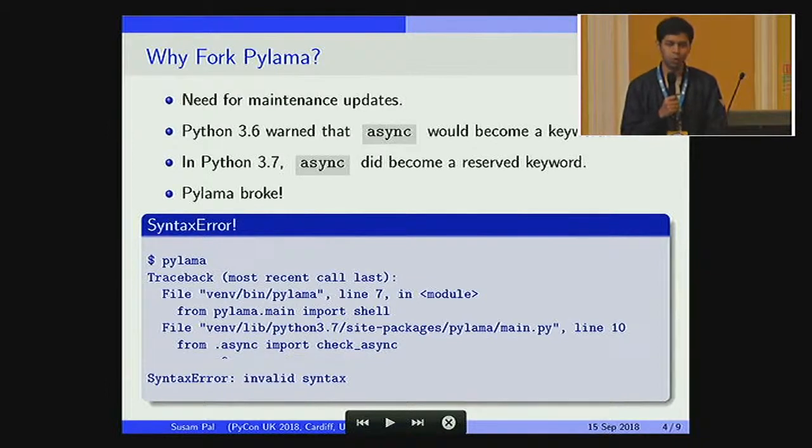So the question is, why fork Pylama? At Walmart Labs, we were using Pylama quite extensively to do our code audit. One thing it makes very simple is that we don't have to argue about coding conventions — spaces, tabs, and everything else. As a team, we agreed: whatever Pylama says, we'll just go with it. So in Python 3.7, Pylama broke. The reason being async became a keyword in Python 3.7, and Pylama had a module named async.py, which would no longer compile because async is a reserved keyword.